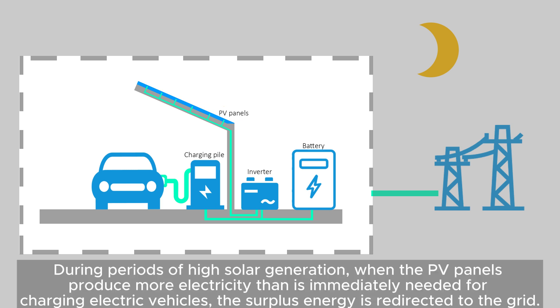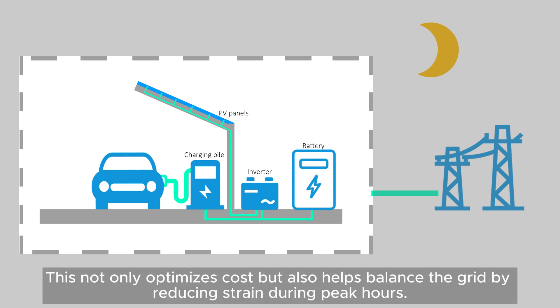During periods of high solar generation, when the PV panels produce more electricity than is immediately needed for charging electric vehicles, the surplus energy is redirected to the grid. This not only optimizes cost, but also helps balance the grid by reducing strain during peak hours.